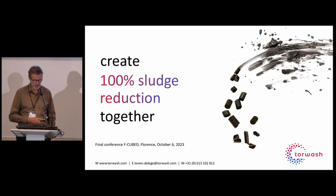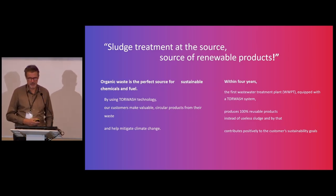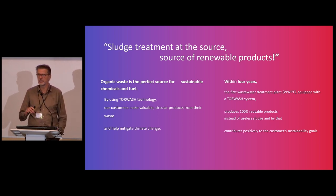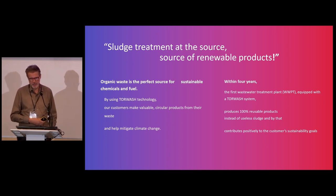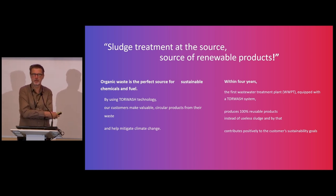Our goal is to convert all sludge into reusable products. Right now we are talking about paper sludge as an example, but our focus is mainly on sewage sludge — sludge coming from communal wastewater treatment plants. Our philosophy is that it's not only energy you can produce; our goal is to have a choice. We say 'sludge treatment at the source and as a source of renewable products.'